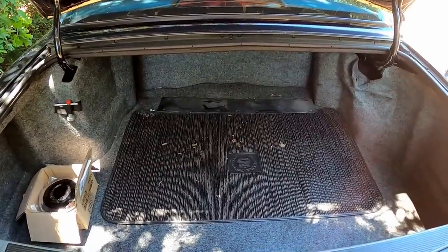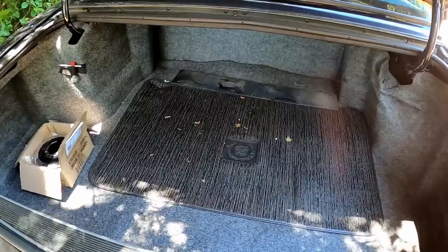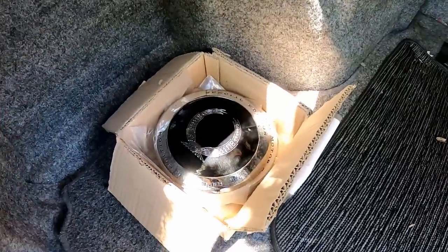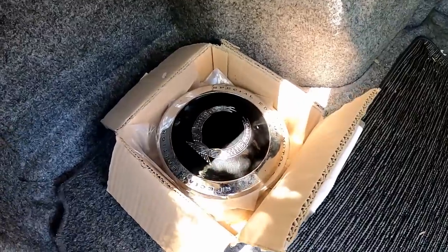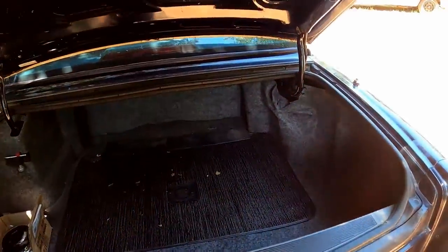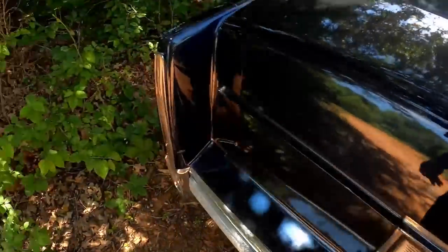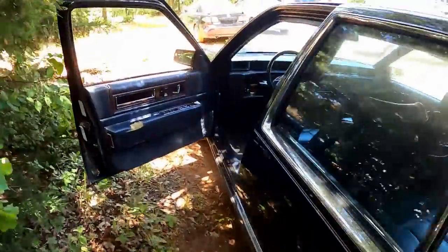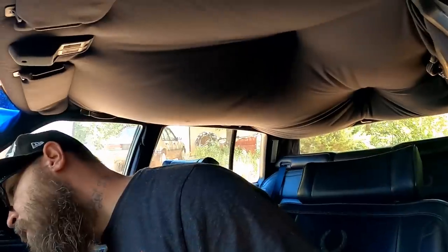These old cars have huge trunks - that's like the size of some truck beds today. It's about the size of an F-150 bed right there. Got some new center caps in there if somebody wants to put those on. The original ones are in there too, but if they want a whole new set, we'll throw that in on the deal.